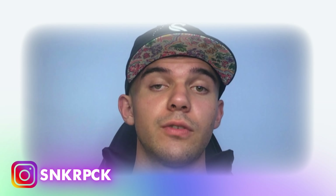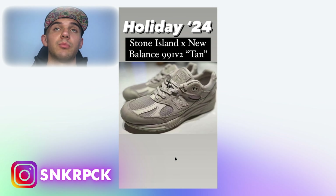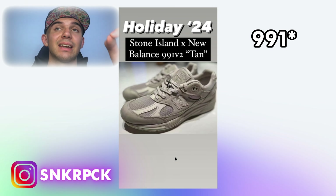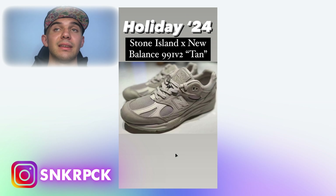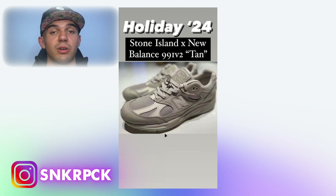In the holidays of 2024, we're having the Stone Island collab with New Balance for the 990 v2 in a tan colorway. There's not a ton to say about this pair — it's just a great collab between Stone Island and New Balance. Here it is for you to admire.